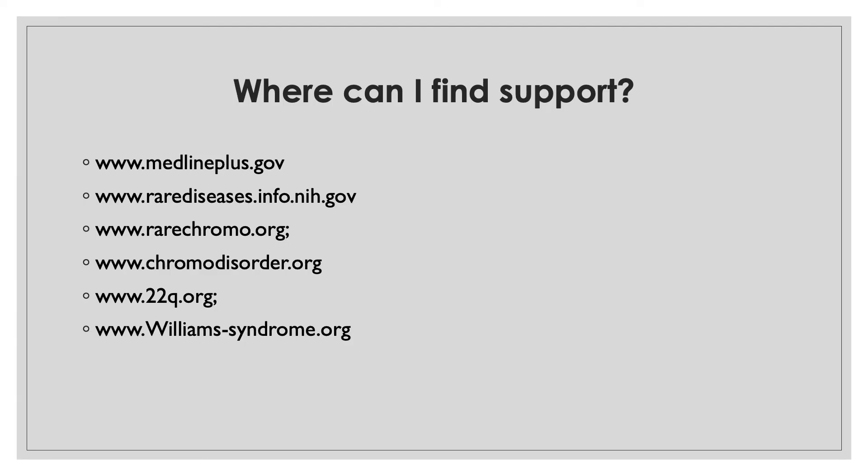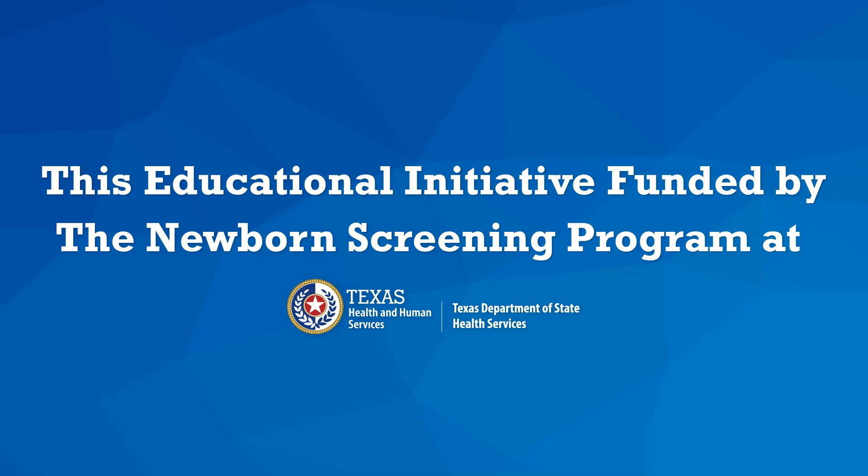To learn more or find support, here are some trusted websites. This video is possible thanks to funding by the Texas Department of State Health Services.